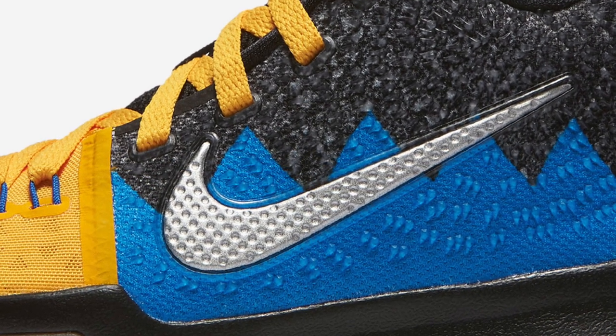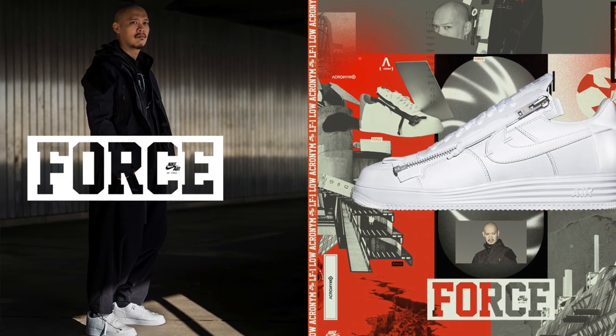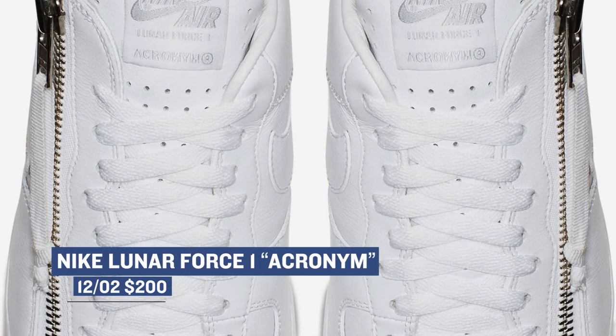Jumping ahead to Saturday, Nike is continuing the love of the Air Force One with the Lunar Force One that is designed and remixed by the folks over at Akronym. Like the Just Dawn pair that released originally at ComplexCon, these did the same thing, but now it looks like they're getting a wider release, and those will cost you $200.